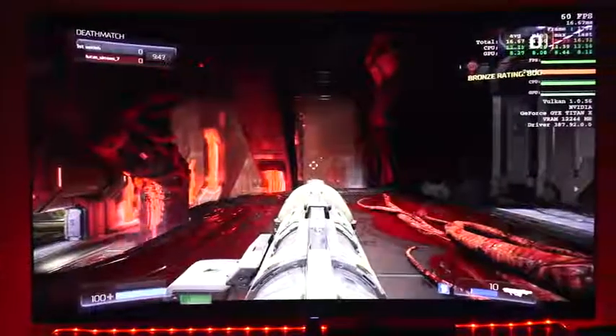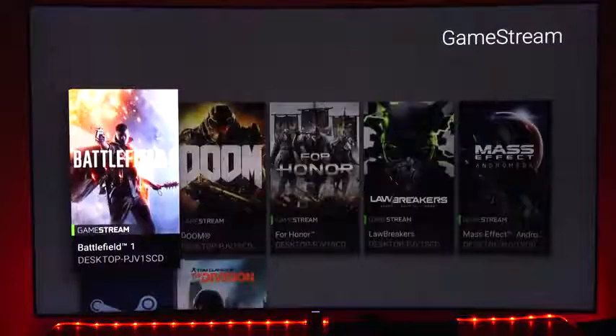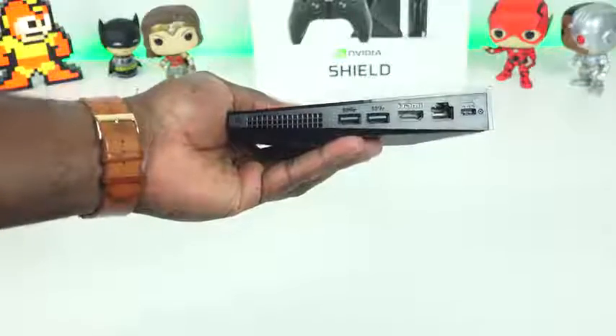If you're a gamer with a nice rig you built but want to sit on the couch and game, you can stream from your PC to your Shield. It gives you so much more functionality — you can watch premium content and game on multiple levels, whether from your PC, the cloud, or Android. You also have voice controls, and it's priced pretty much the same as an Apple TV 4K.